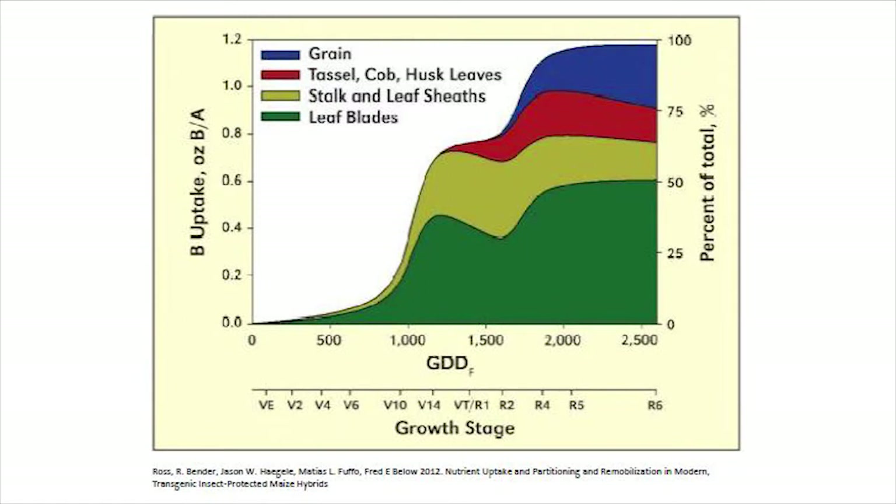Boron has a neat uptake curve. It ramps up starting at about the V10 growth stage and plateaus starting at V14 until about R2, when it ramps up again until R6. That last push is when it is facilitating the movement of sugars into the kernels.